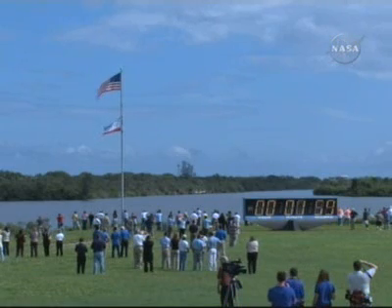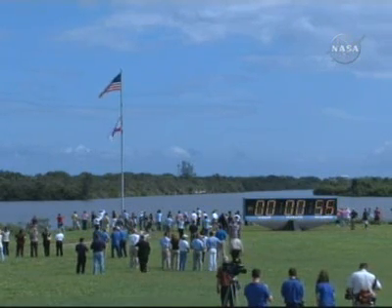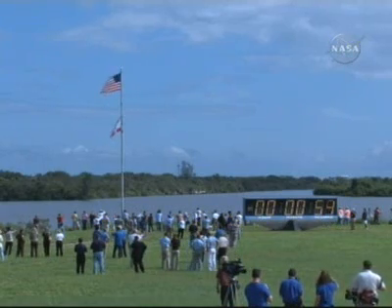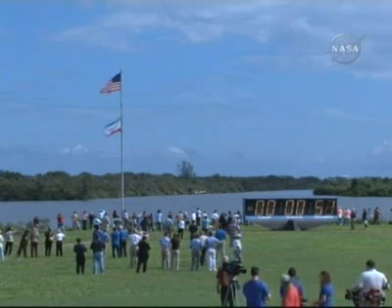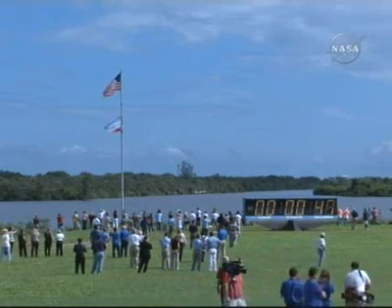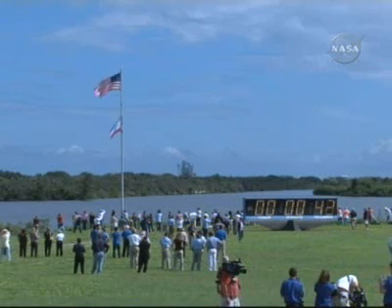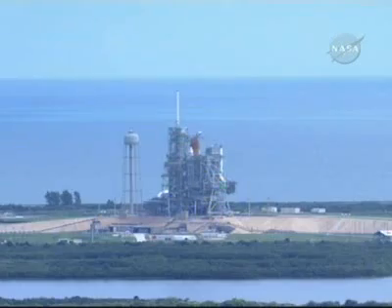T-minus one minute and counting. The ground launch sequencer will verify that the three main engines are ready to start. The SRB joint heaters are being deactivated at this time and power being removed from ground support equipment.